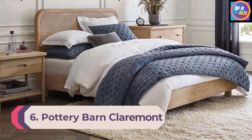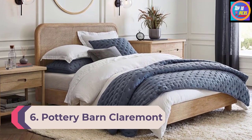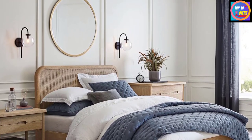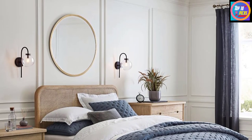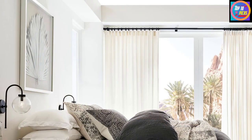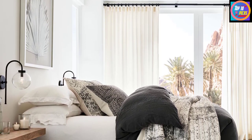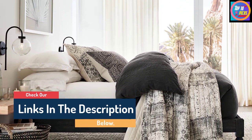Number 6: Pottery Barn Claremont Glass Globe Sconce. Pottery Barn's Claremont sconce has a modern silhouette and an old-fashioned appeal. Made in a certified fair trade facility, it's got an iron and aluminum base and a mouth-blown clear glass globe. While there's only one finish available, the wall sconce is still versatile enough to work with most décor schemes. This wall light is also compatible with a dimmer switch and is suitable for bathrooms and other damp spaces. It features a bronze finish and is made of iron, aluminum, and mouth-blown glass.